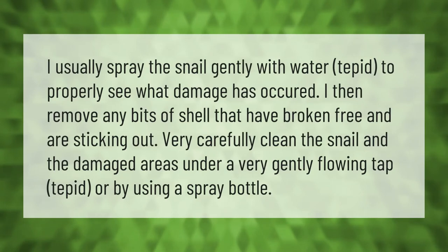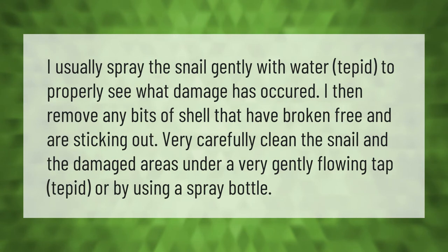I usually spray the snail gently with water — tepid — to properly see what damage has occurred. I then remove any bits of shell that have broken free and are sticking out. Very carefully clean the snail and the damaged areas under a very gently flowing tap, tepid, or by using a spray bottle.